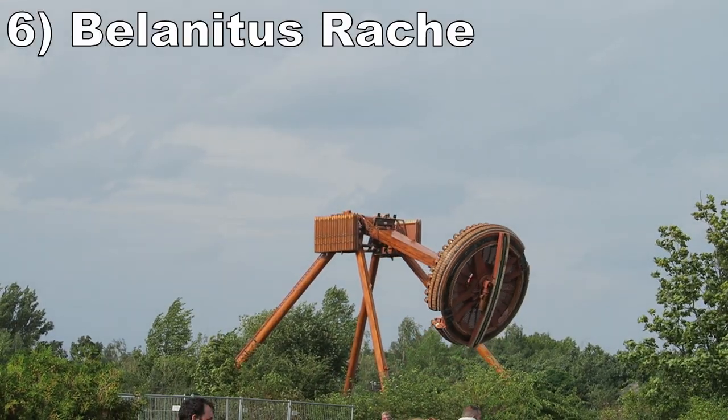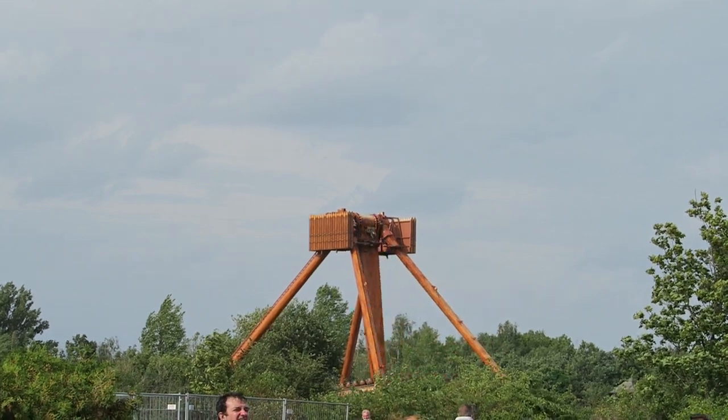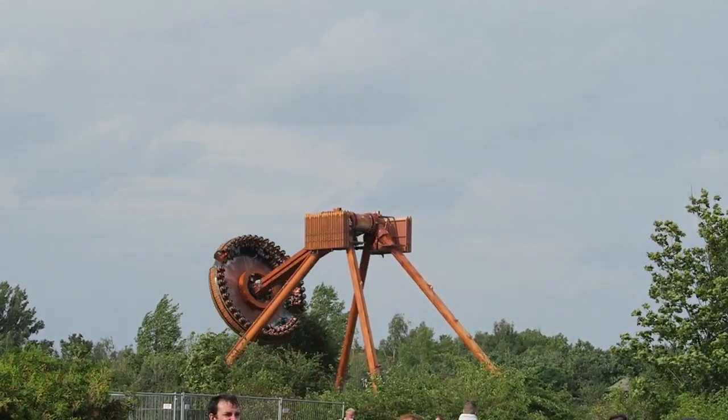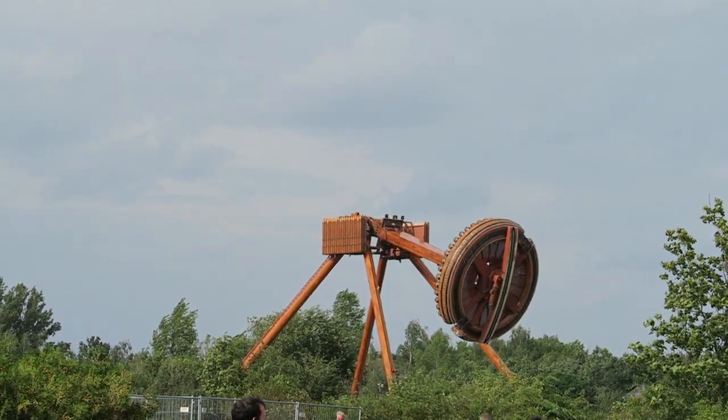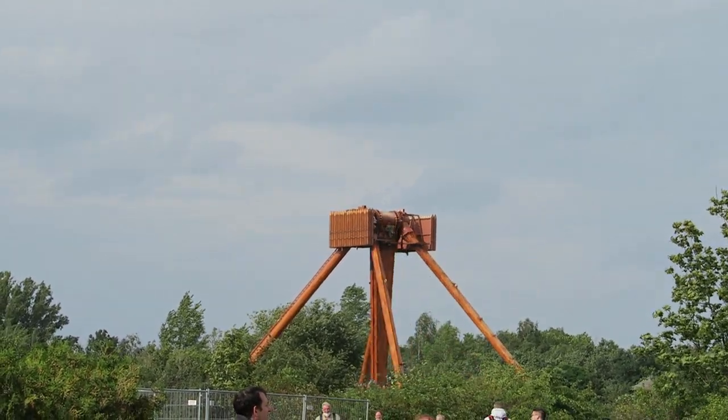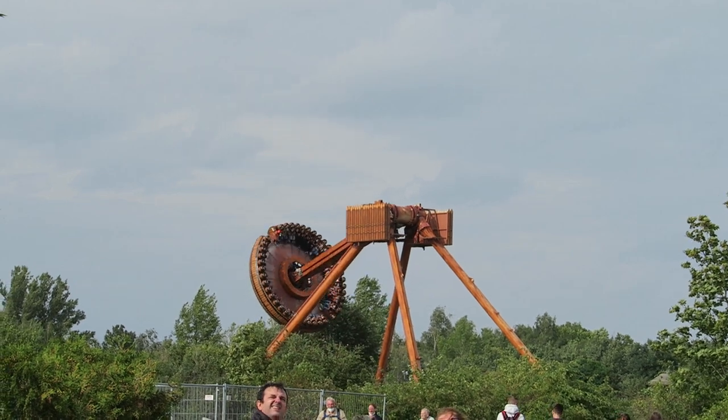#6 — Belantis Raha. Unlike most frisbees that focus on airtime, this Huss version is more about the spinning. You'll be pressed against the seatback from the Gs, but you may also get a smidge of weightlessness and a few swings towards the middle of the cycle.